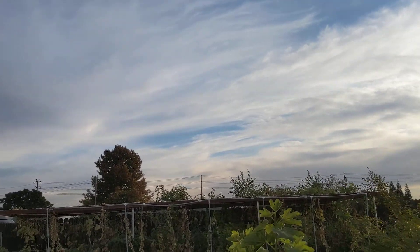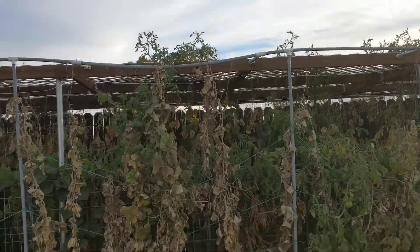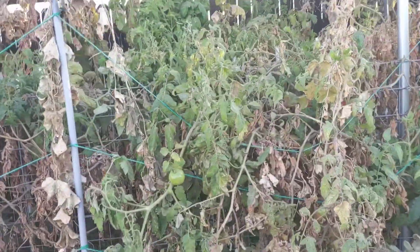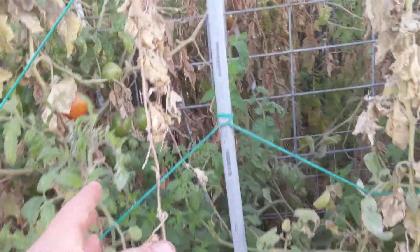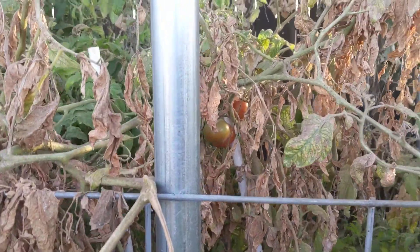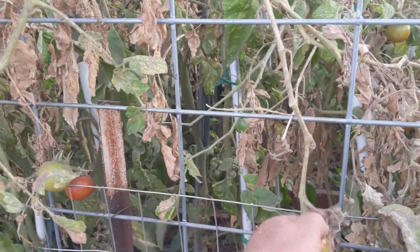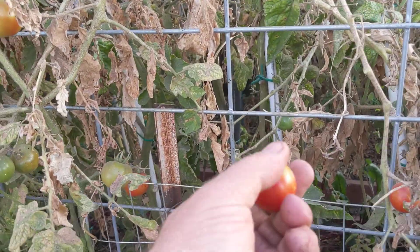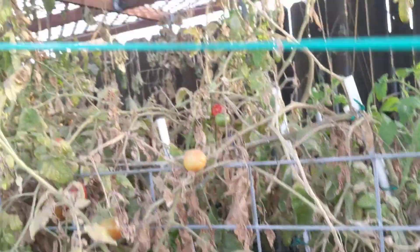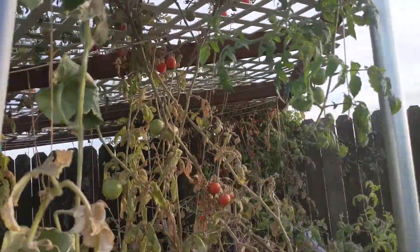We still have some tomato plants over there and the tomatoes are in good, eatable condition. They don't show any freezing damage. They're good — still in very nice, tasty condition. We need to collect them today.